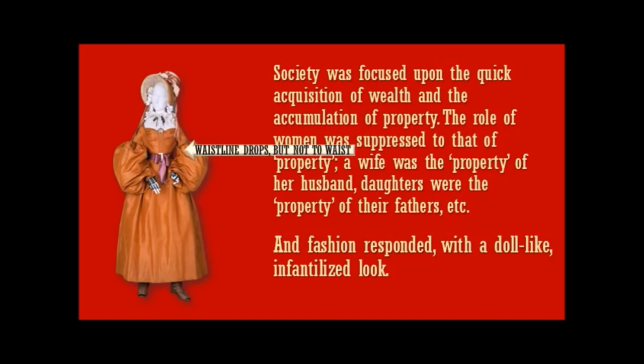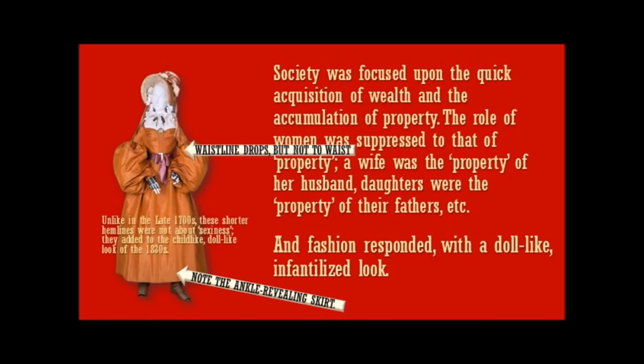The waistline drops, but not all the way down to the waist — it's about halfway up, giving a very childlike look to the torso. And please note the ankle-revealing skirts. But unlike in the late 1700s, these shorter hemlines were not about sexiness or flirtation or anything Rococo. They simply added to the childlike, doll-like look of the 1830s.